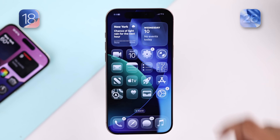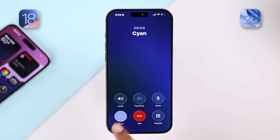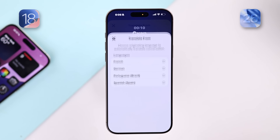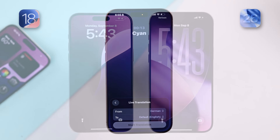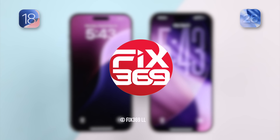There's also live transcriptions and translation while taking calls. These are all the new iOS 26 features as of now. Let us know your favorite one, and stay tuned for more updates.